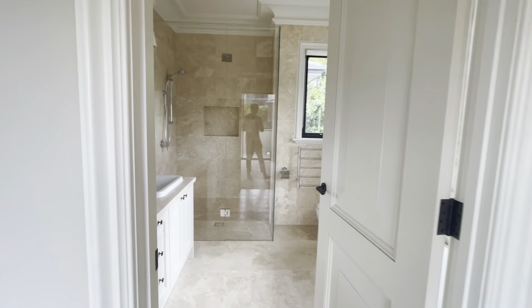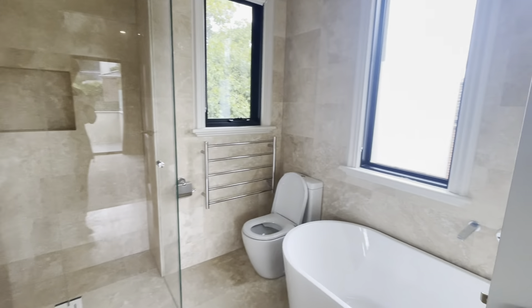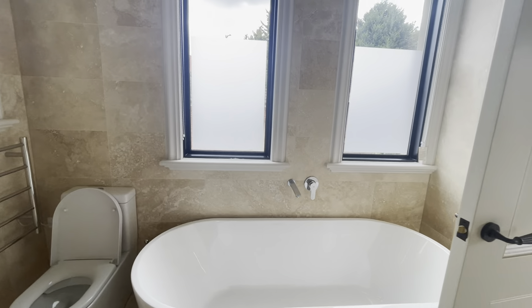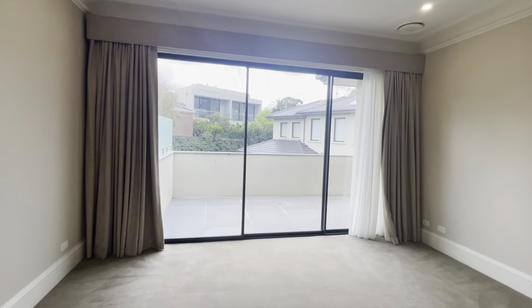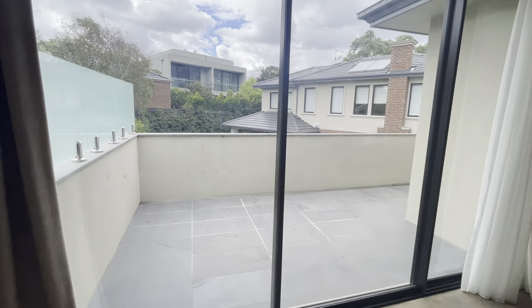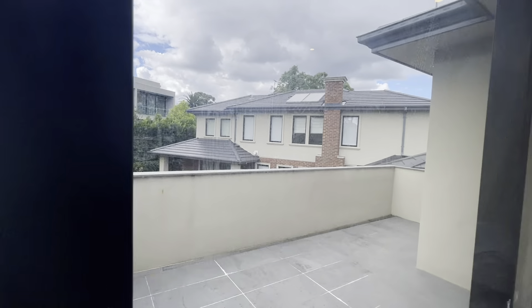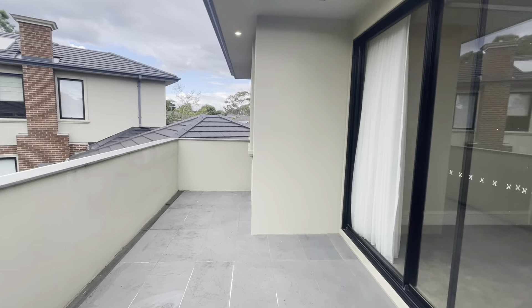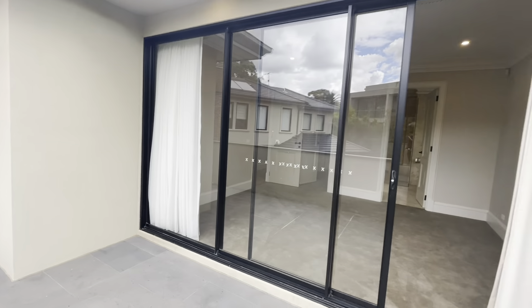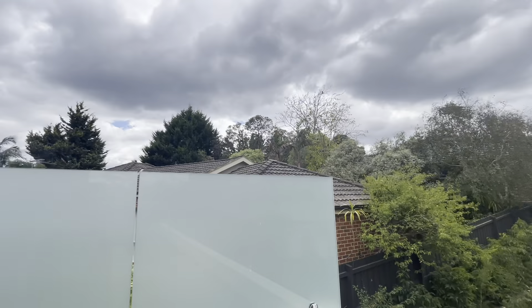Here is the master bedroom. Here is bathroom 3 below bedroom 2. This bathroom is clean. Here is bedroom 3.